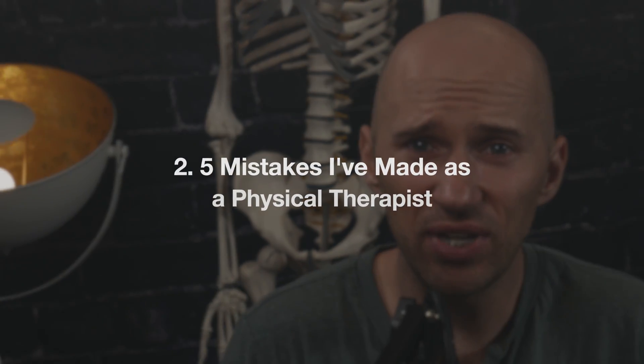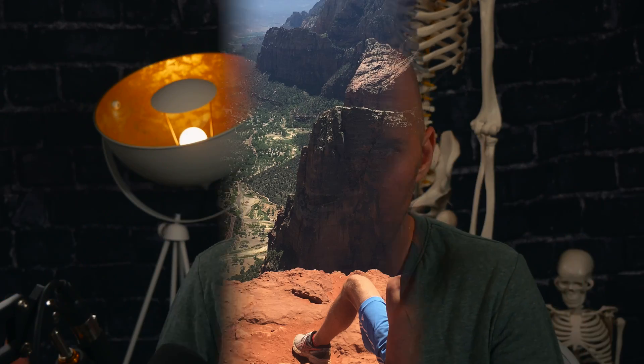Number 2: five mistakes I've made as a physical therapist. In the age of social media, everyone shows their best life and successes, but you don't learn nearly as much from successes as you do from failures. I outline five of the biggest failures I've had as a clinician and what I learned from them. One of the pillars of mentorship is screwing up so others don't have to make the same mistakes — learning from my failures will make you a better clinician or coach.